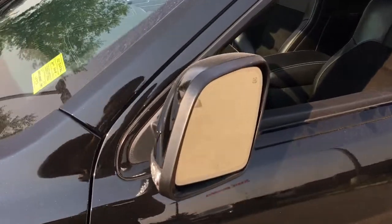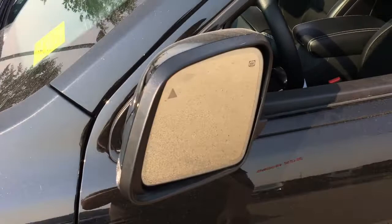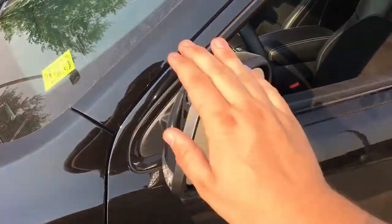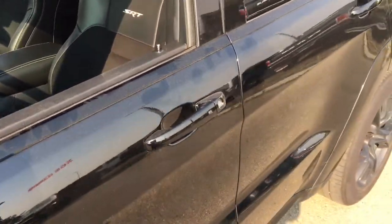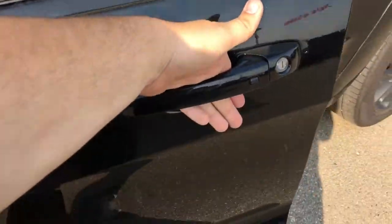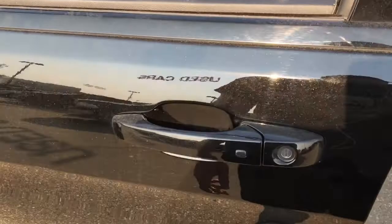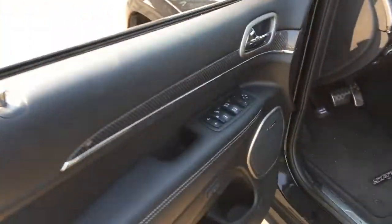This does have blind spot radar, so on both mirrors you'll find this little triangle right here that will light up to warn you if someone is in your blind spot. This does have the proximity key fob — all you've got to do is put your hand around the door handle like this with the key fob in your pocket, and the Grand Cherokee will sense the fob nearby and unlock the doors for you. Press this black button to lock up the Grand Cherokee when you're done.